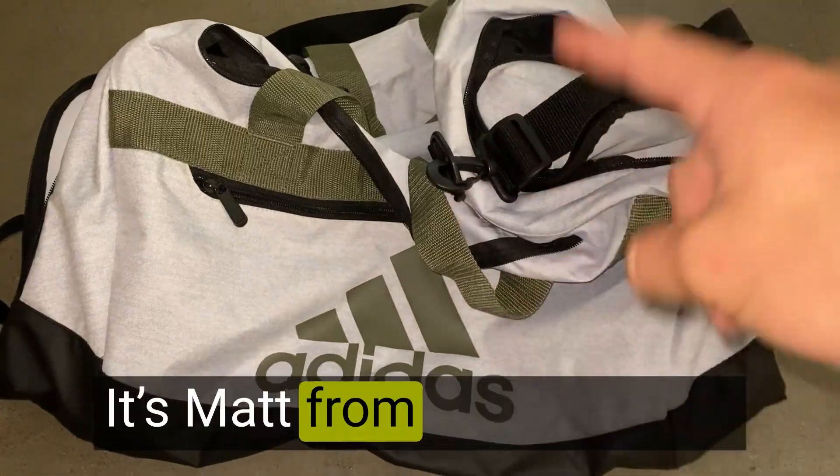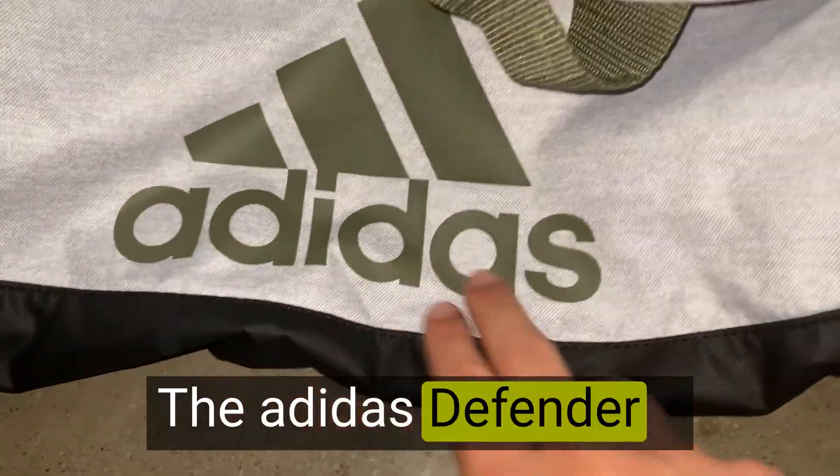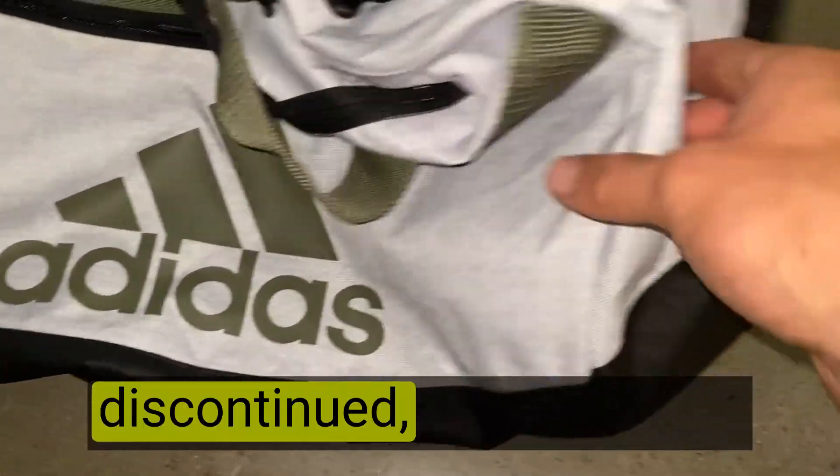Hey, it's Matt from Live4Products. The Adidas Defender 4 Medium Duffel Bag may be discontinued, but its impact on my daily routine has been nothing short of exceptional.